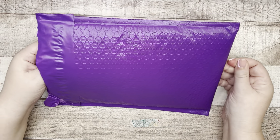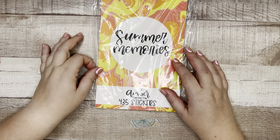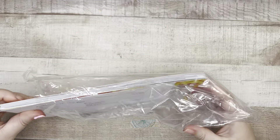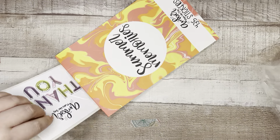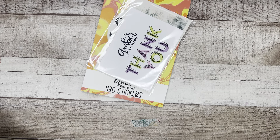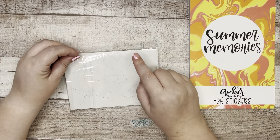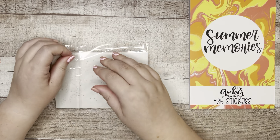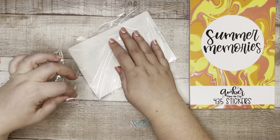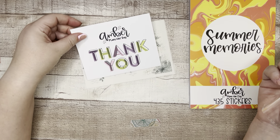Now let's get into a sticker book! I talked nonstop about this book on Instagram. This is from Amber Plans Her Day — 'Summer Memories.' I forgot I also ordered some individual sticker sheets along with it. Let me look at those first, with my invoice nearby, before we flip through the sticker book.